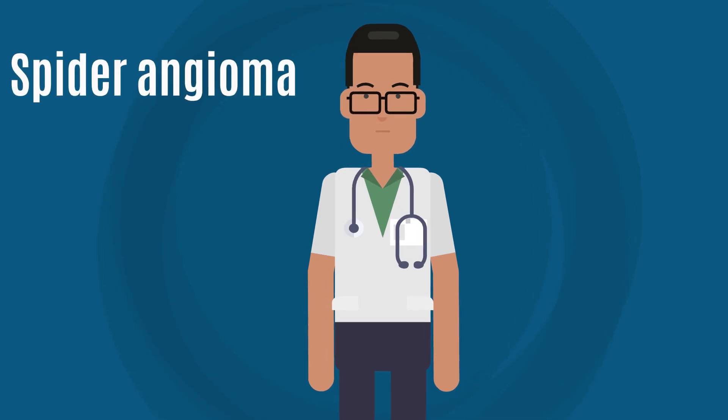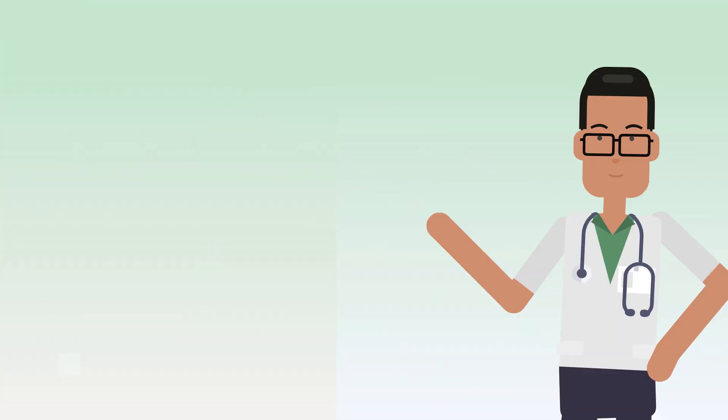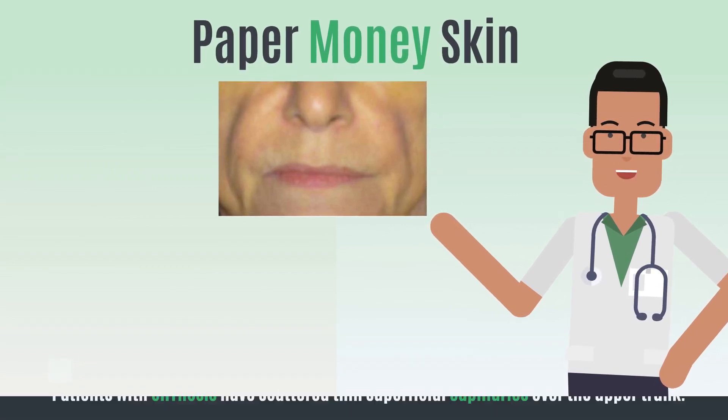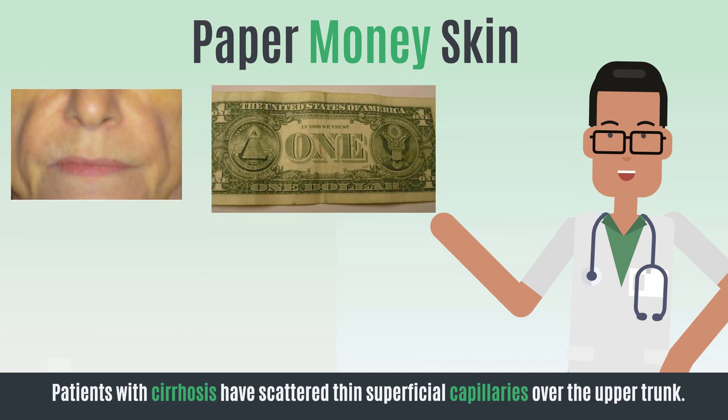Spider angioma — these are web-like clusters of blood vessels under your skin. Paper money skin — patients with cirrhosis have scattered thin superficial capillaries over the upper trunk. This resembles the silk threads in a US dollar bill, and so is called paper money skin.